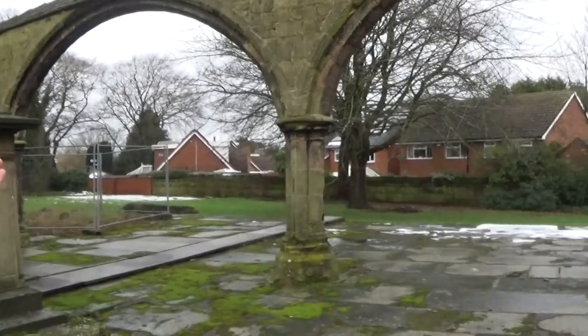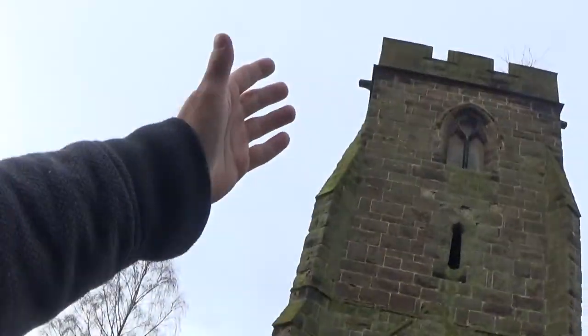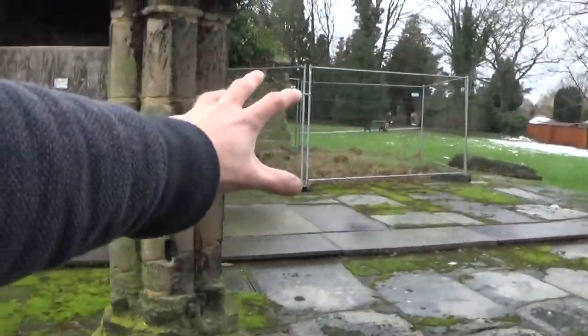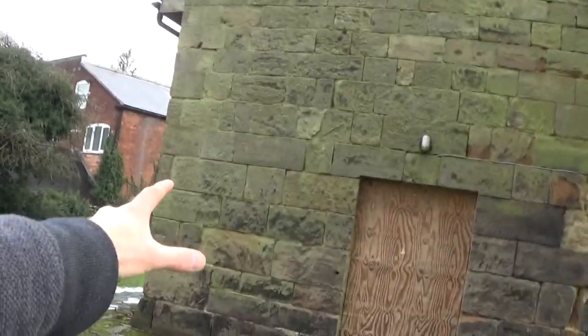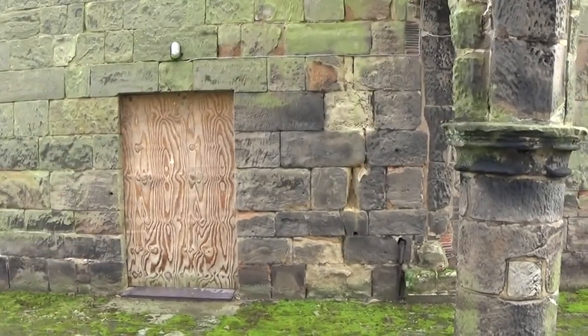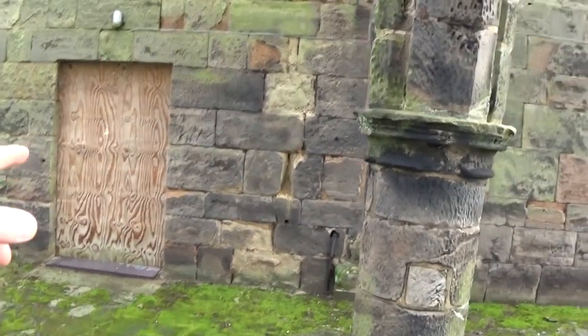This building is absolutely amazing — just look at how much of it still remains. Where we're currently stood, this section would have been the area where people came to do their worship. Up there you've got the tower. This section here is the north aisle. Walking into this area, this building here would have been the lady chapel, and between these two buildings there would have been a recess where the priests used to sit.